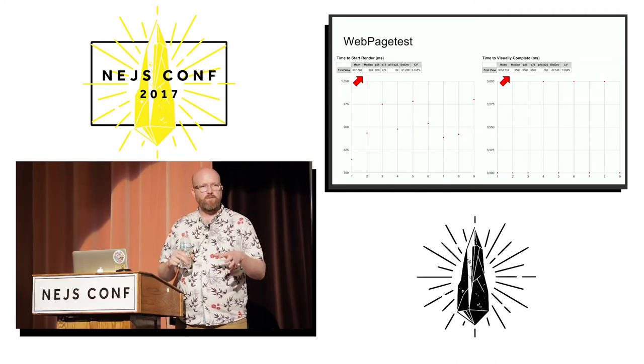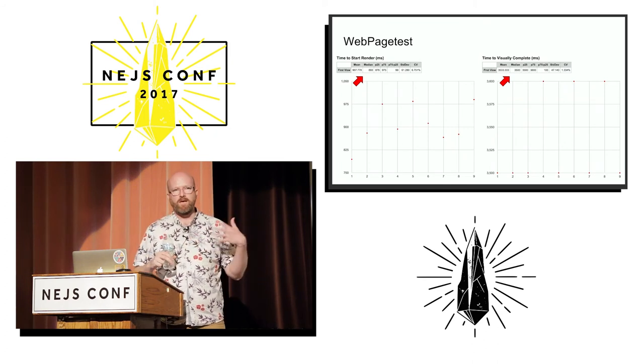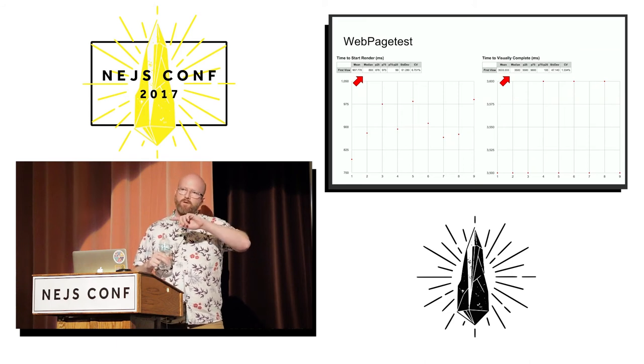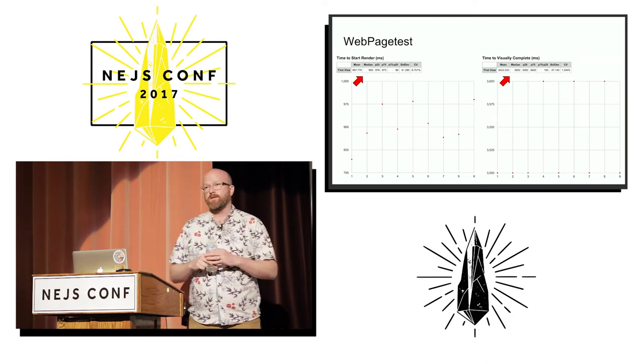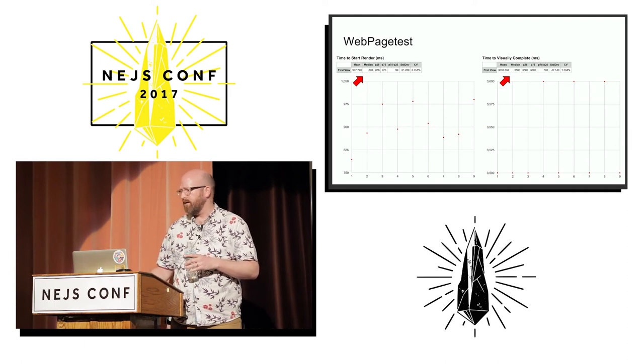This is super nice because we want to look at the median in this case, not the mean — and this is an important thing to note. When you're doing performance testing, the mean or average is often not going to be that useful because it only helps if your data is normally distributed, like a bell curve. A lot of times performance data is not normally distributed, particularly if collected from real users. So we're going to look at the median.